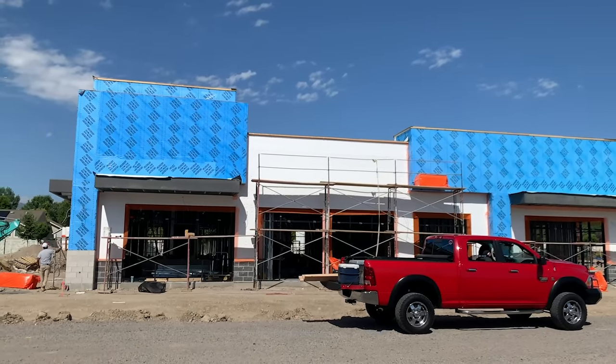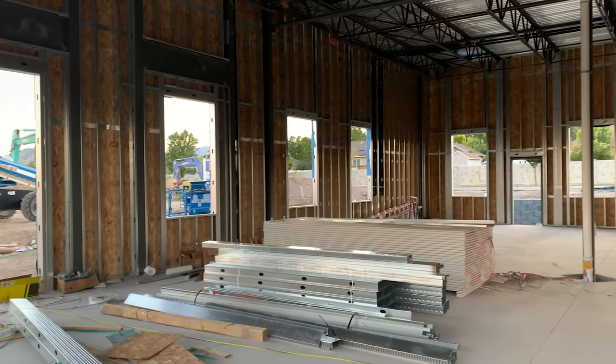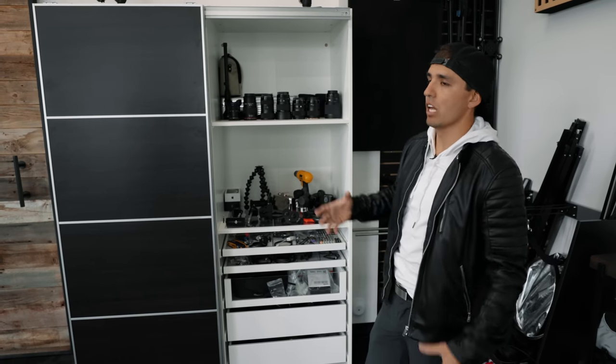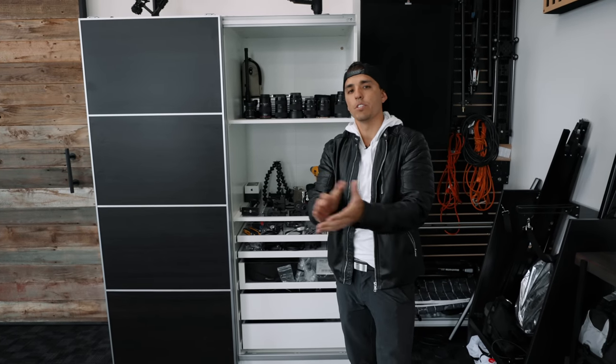Let's now dive into our office tour. We started building this about a year and a half ago and it just wrapped up getting finished about five months ago. We're finally to a point where I feel like we can function out of this place. I used to be in my basement before this, and before that a smaller office space, and before that my bedroom. A lot of progression has happened over the years to lead up to getting my own office space.